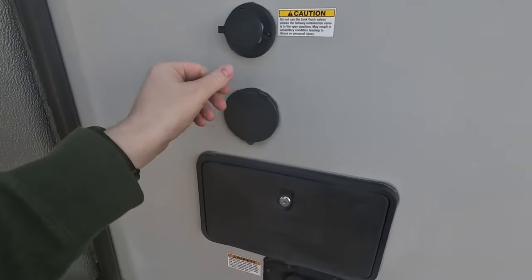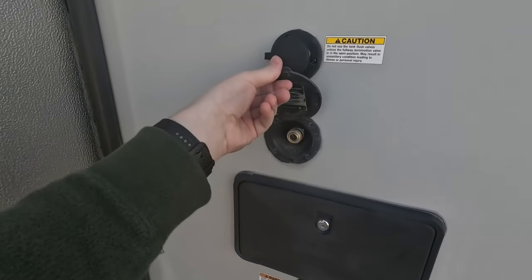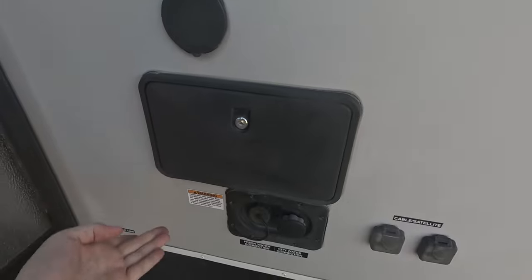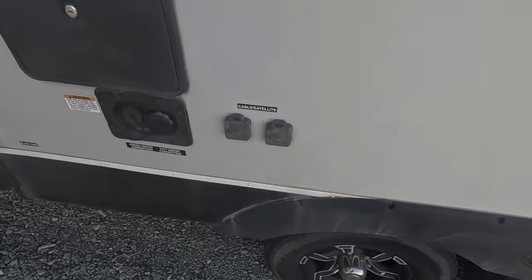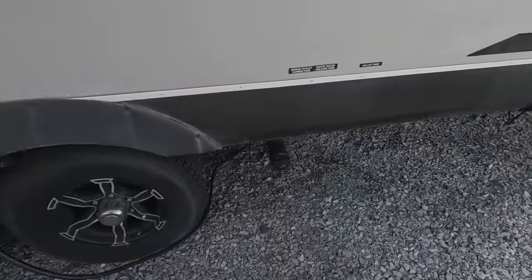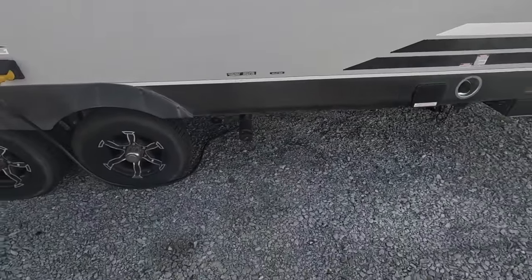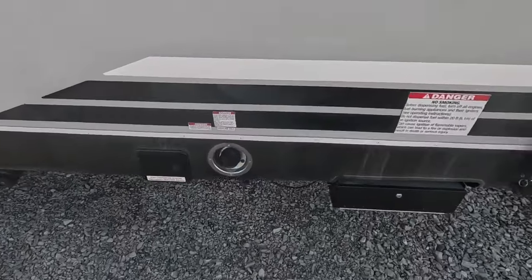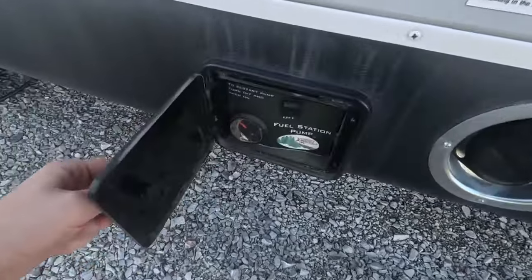On the exterior we have an outdoor spray port, water tank flush, outdoor utility shower, city water connection, and your fresh water fill. This has a 100 gallon fresh water tank. Down here we have your waste tank drains — it has a 38 gallon gray water tank and a 38 gallon black water tank. And here you can put fuel for your fuel station.